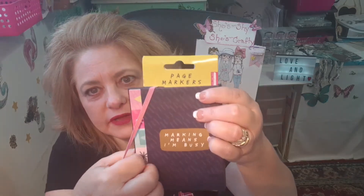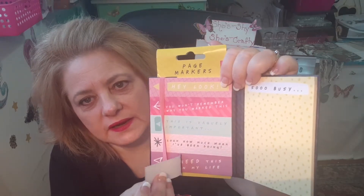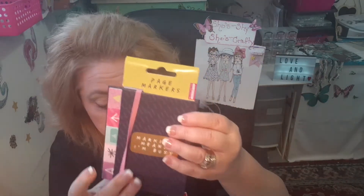And then I grabbed these page markers. It's got a little strap and you open it and it's got sticky notes on this side and little sticky paper flags on this side too. I thought that was really cute. There's no price on this, so it was probably $1.25 or $1.50.